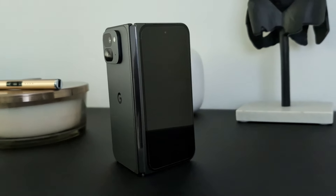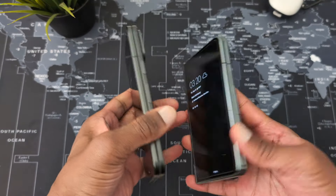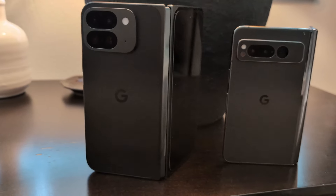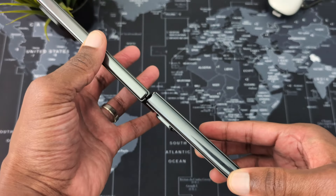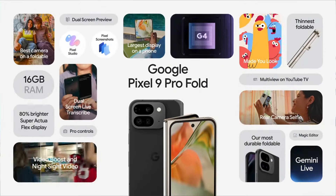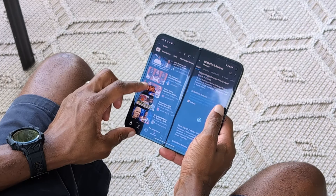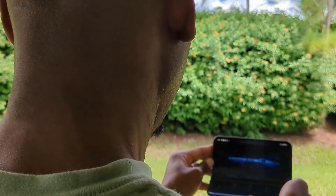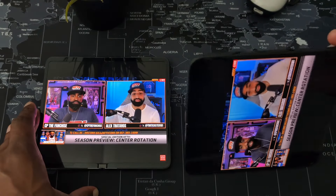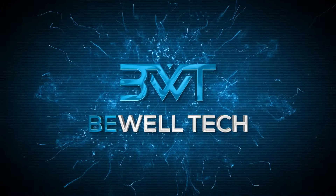It's a new year and Google's come out swinging with a major design change across the entire Pixel 9 lineup. The Pixel 9 Pro Fold represents the biggest of them all — gone is the short, stout, passport-like design of the original Pixel Fold, replaced by a taller, slimmer, and thinner design. Those changes aren't just skin deep; there are some major changes on the inside as well.